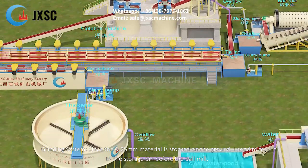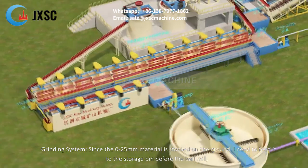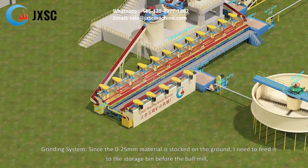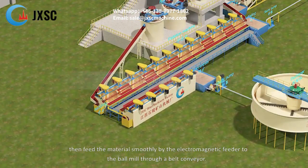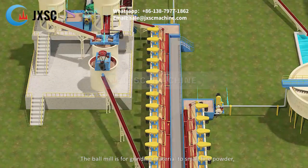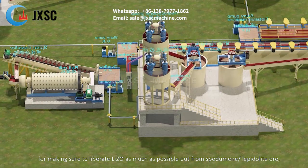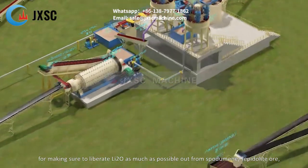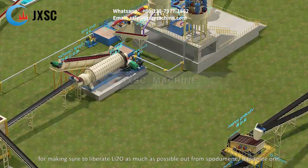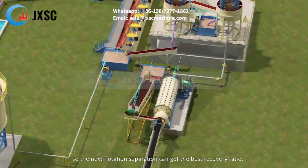Since the 0 to 25 millimeters material is stocked on the ground, it needs to be fed to the storage bin before the ball mill, then fed smoothly by the electromagnetic feeder to the ball mill through a belt conveyor. The ball mill grinds material to fine powder to liberate lithium oxide as much as possible from spodumene and lepidolite ore, so the next flotation separation can get the best recovery ratio.